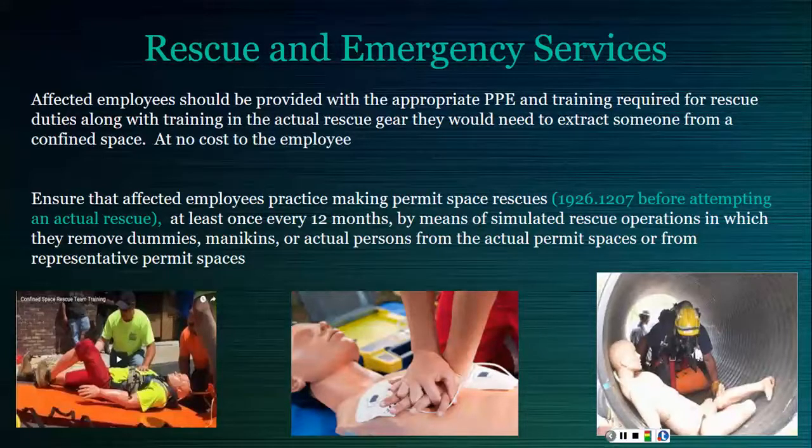One difference in the construction standard is that practice must occur before attempting any actual rescue, not just on an annual basis.